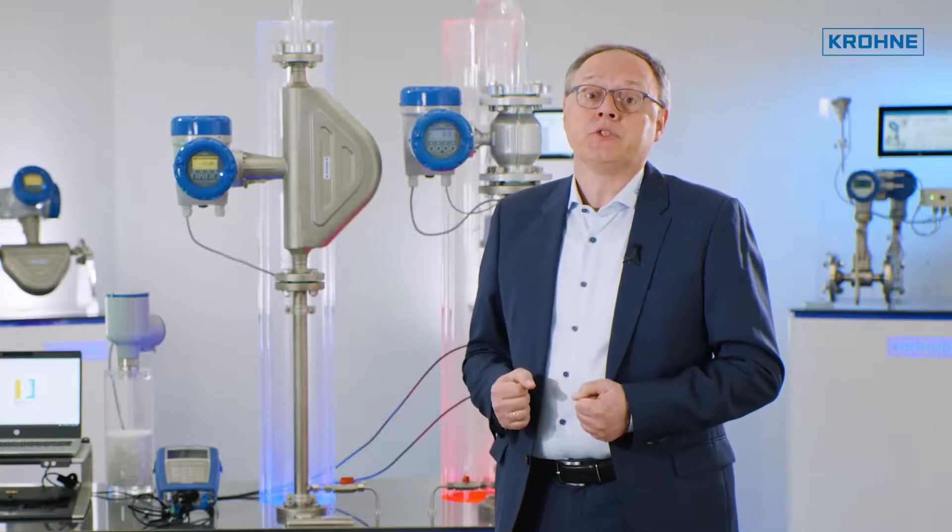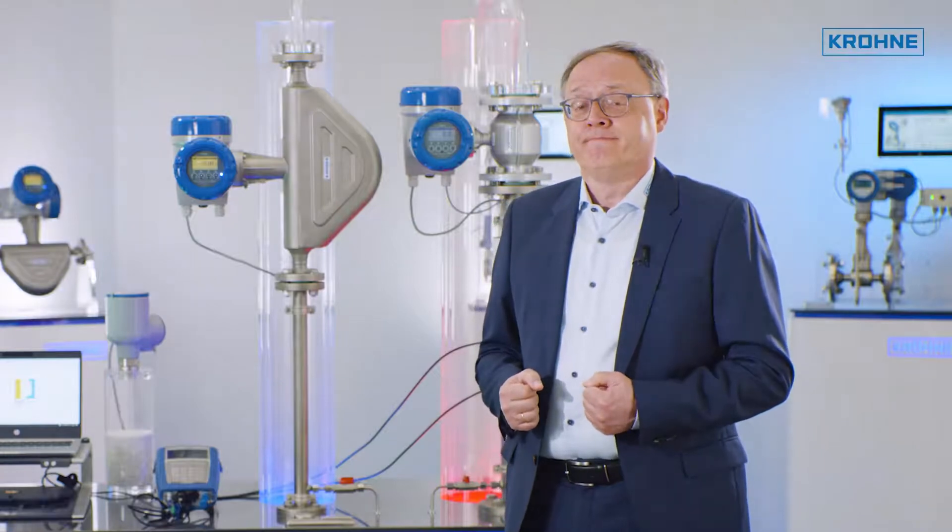We will be glad to help you with the selection of your measuring equipment. Thank you.